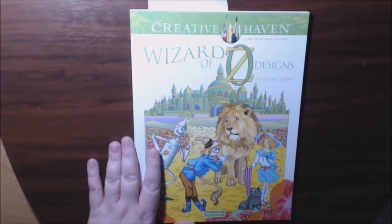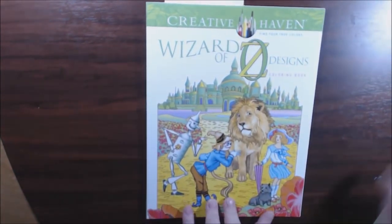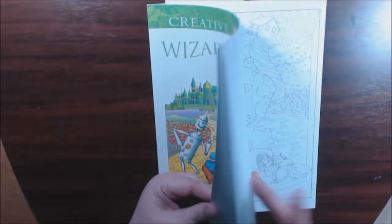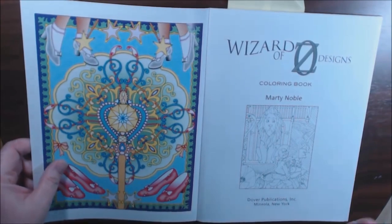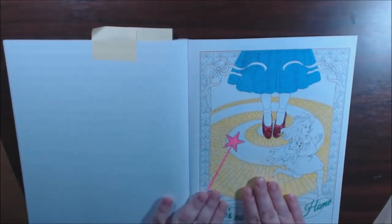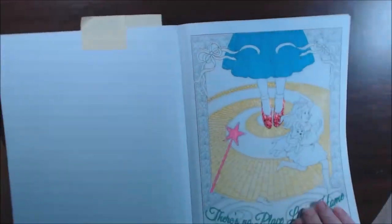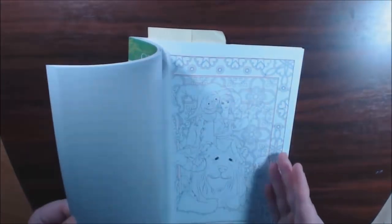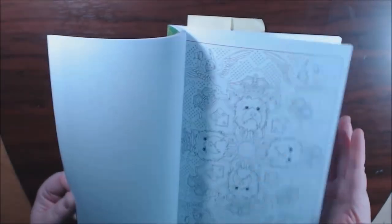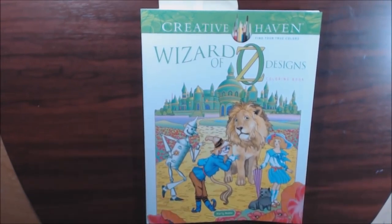This one is another Creative Haven — The Wizard of Oz. Who doesn't love The Wizard of Oz? I love love love how they drew Dorothy in this one. This is Marty Noble. Creative Haven books have the front and back cover colored in already to give you ideas, and they're so beautiful. I got her little shoes all sparkly with my Stickles — love my Stickles. If you don't have Stickles, go run and grab some. Really cute Wizard of Oz book.